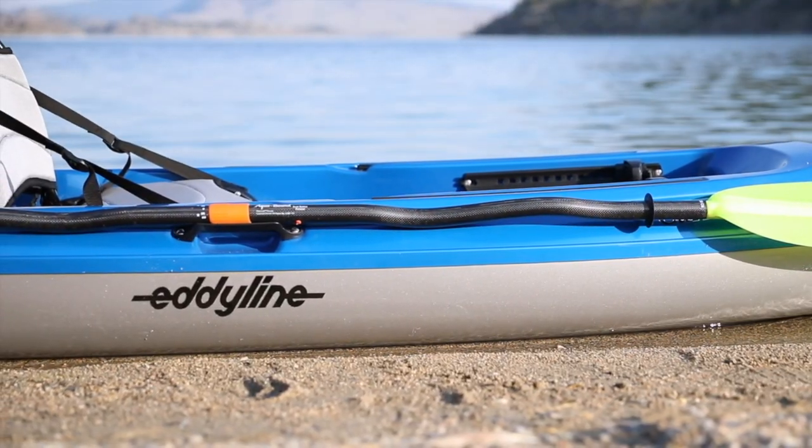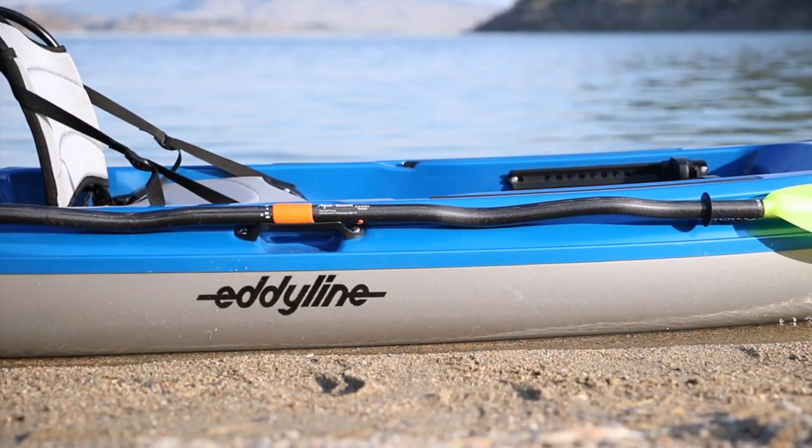The side carry handles are perfectly balanced and double as a secure place to park your paddle with one hand.